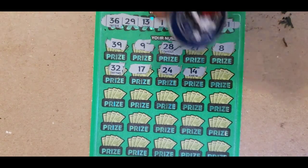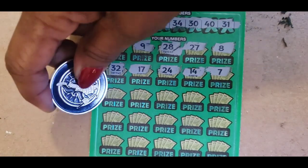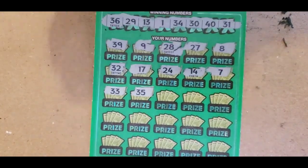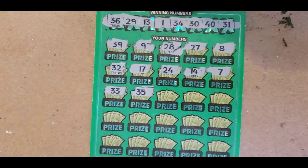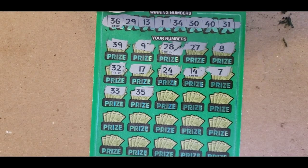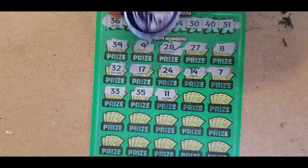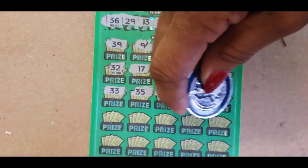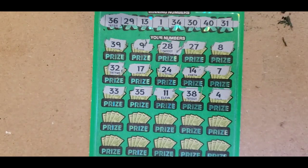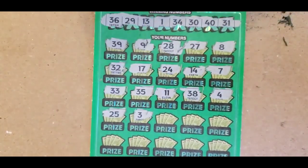The only 20s we have is the 29. 7. We only have a 1. 33 and 35. Not the right 30s. We have 34 and 36. 11. We have a 1. 38 and 4.